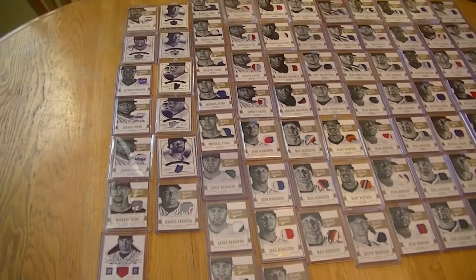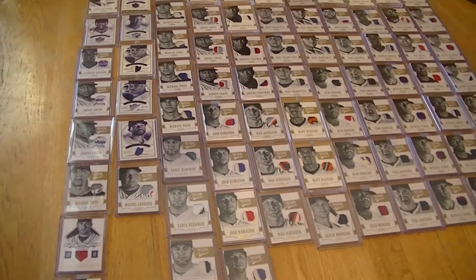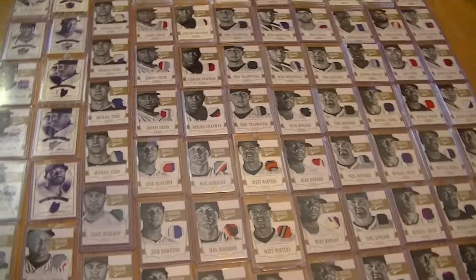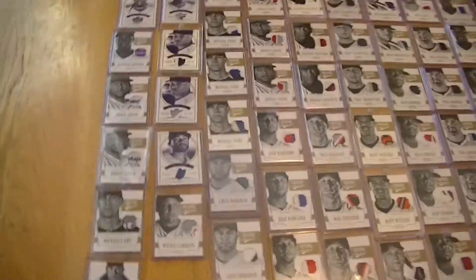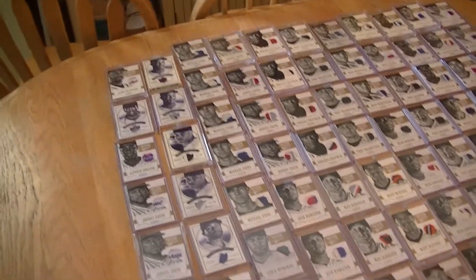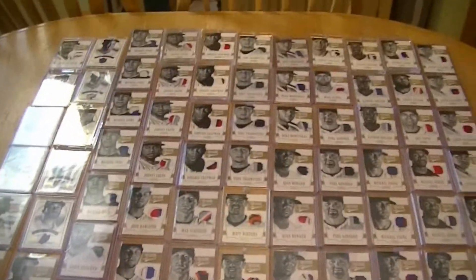Hello everybody. This is my collection of 2012 National Treasure Baseball prime patches of current players. I'll have another video with my retired players next. So I have 80 of them so far — I still pick them up here and there. I'll have some tags. So I'll quickly go through them here.